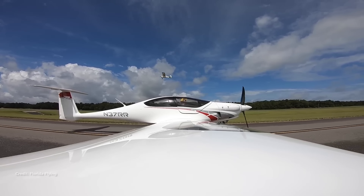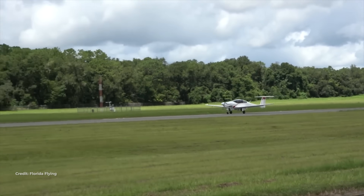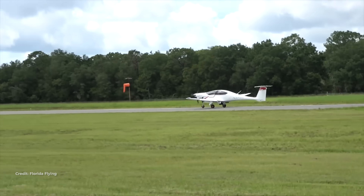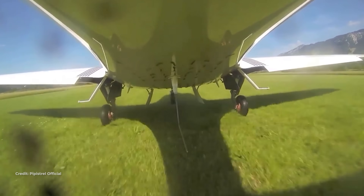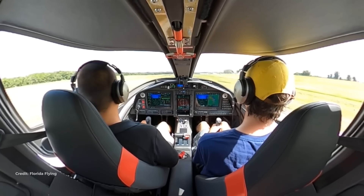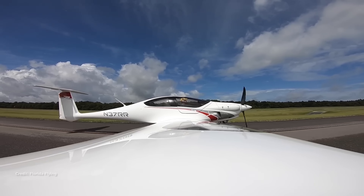Now for the hard truth section — caveats and operational realities you need to plan around. Speed control on descent takes intention because the airplane is so clean it builds speed quickly. AOPA noted you can run into the yellow arc if you're not thinking ahead. The flip side is that those multiple gear doors act like speed brakes, but VLE and VFE are modest — think 106 knots indicated. So you plan energy early and fly the pattern like it's a fast airplane.